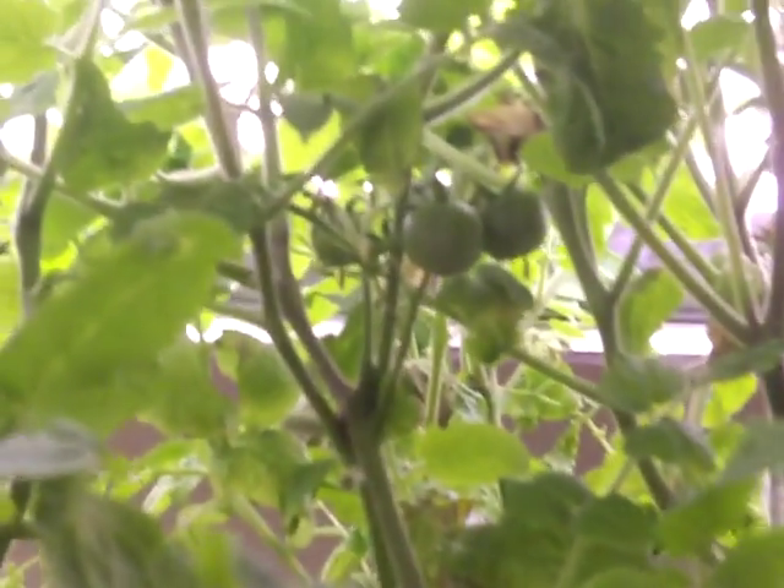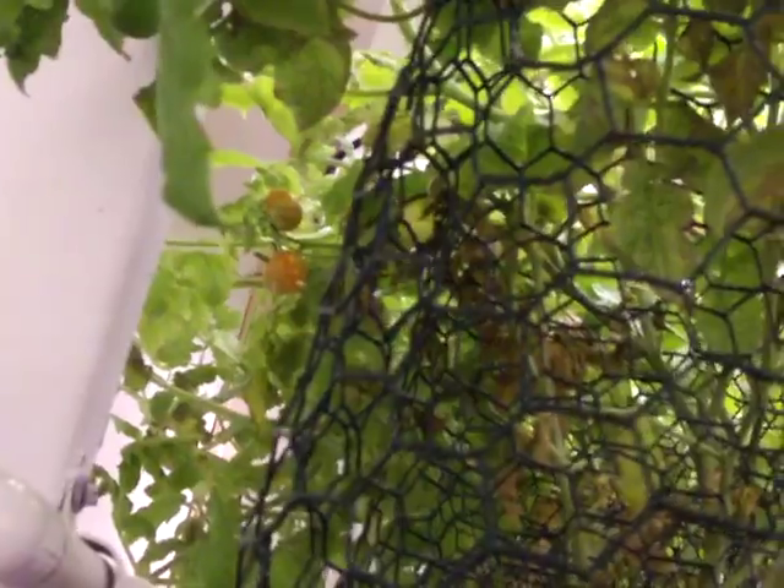A few more cherry tomatoes — some more clusters up there, a couple back there that are starting to turn ripe, and I think we've got one or two more back here hiding. Yeah, there's one more there. All in all, the cherry tomatoes are doing real well. There's a couple more back there that are starting to turn red.